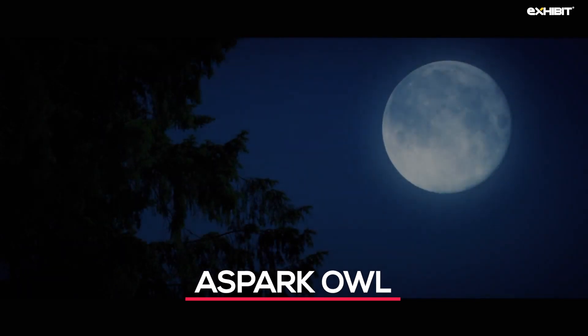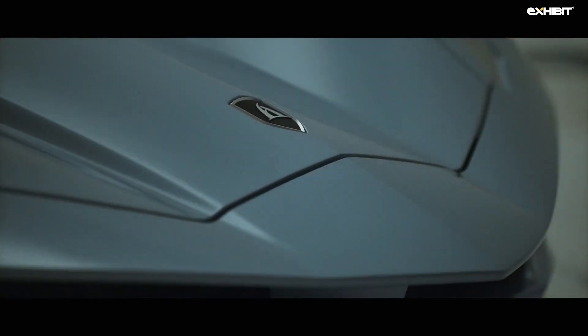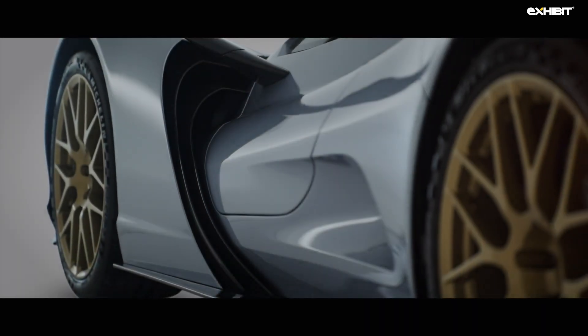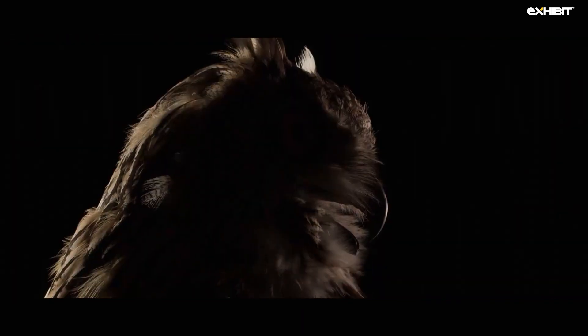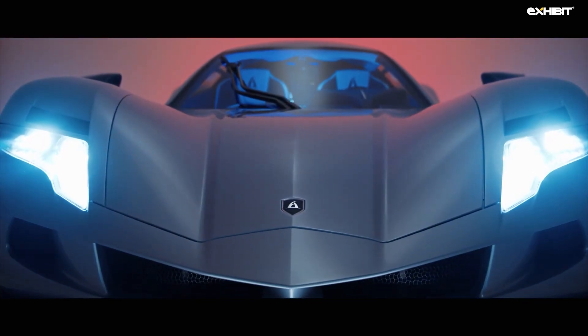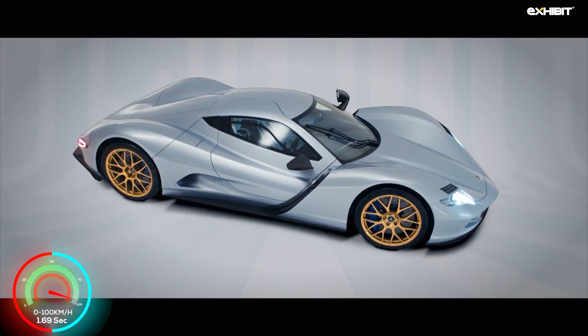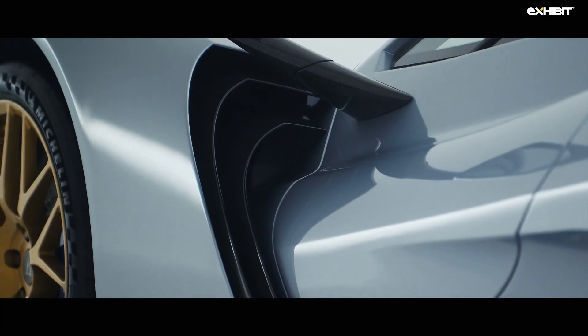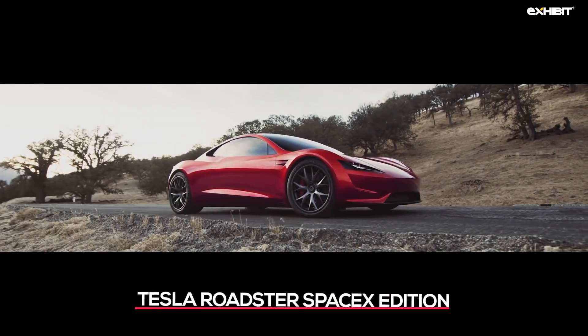The Aspark Owl. Aspark launched this car in the year 2020 with a very bold claim: the fastest accelerating car in the entire world. Imagine all the best supercars — and this car accelerates faster than all of them. The Owl packs four motors producing 2000 bhp of combined power and a range of 450 km. The Aspark Owl is the current champion of production vehicles for 0 to 100 km sprint, at a stunning 1.69 seconds. As far as the price goes, this is only 2.5 million dollars.